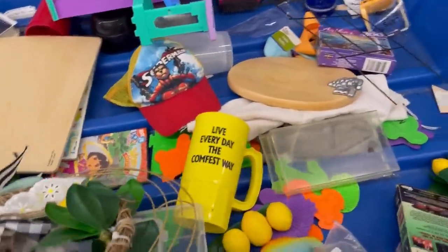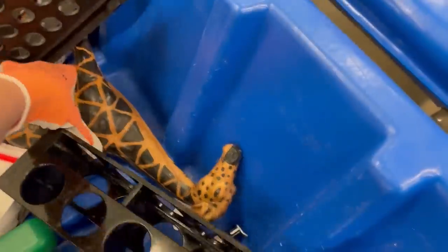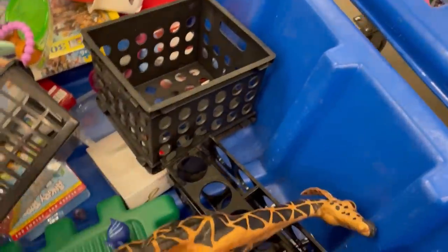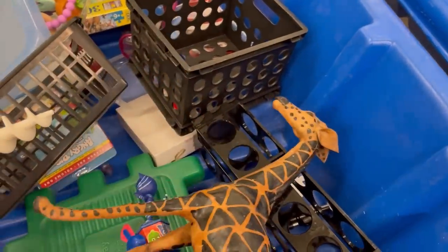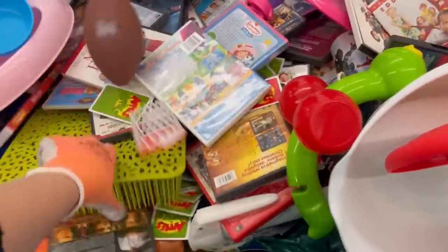Do you guys pick up the little cartoon hats? I put this giraffe in my cart and then I was like, I do not want to ship that — it's going to be super annoying to find a box that fits. I don't think it was anything special, but let me know if you would have bought the giraffe.